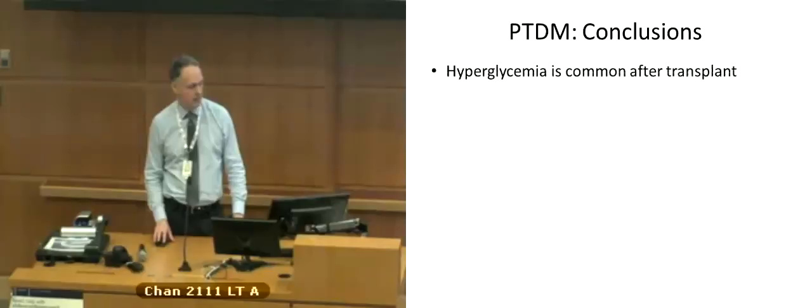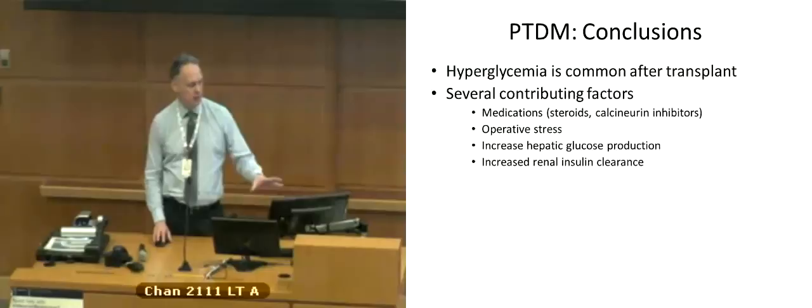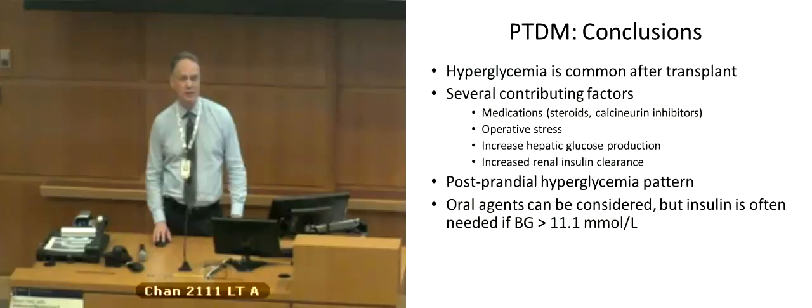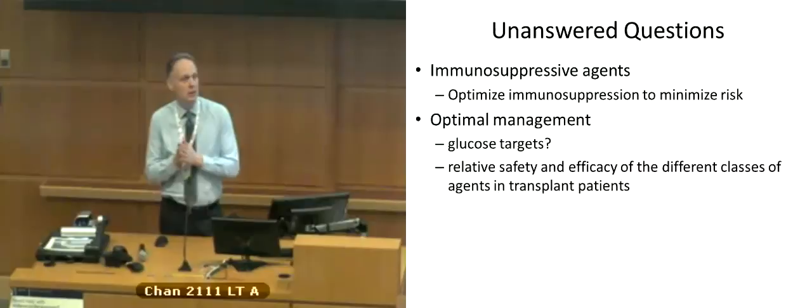To conclude: hyperglycemia is very common after transplant. There are many contributing factors, including modifiable and non-modifiable risk factors. A postprandial pattern is usually what we see, so you need to target that pattern. Oral agents can be useful but usually only if glucose is mildly elevated. Chronic management requires regular monitoring and follow-up. There's still a lot we don't know about post-transplant diabetes, but hopefully we'll learn more with time.